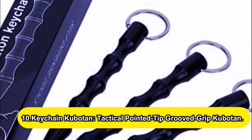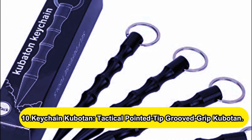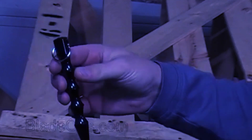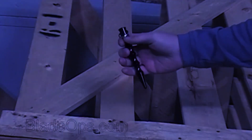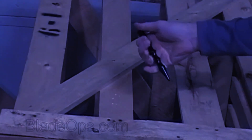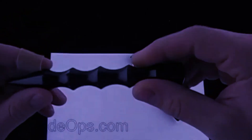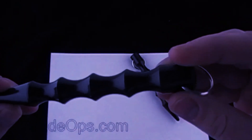Number 10: the Keychain Kubotan — Tactical Pointed Tip Grooved Grip Kubotan. While the Kubotan may resemble a gruesome vampire stake, it has a variety of non-lethal self-defense applications. Attach this lightweight metal stick to your keys for easy transportation. In the event of an attack, you can use it to strengthen your fist for punching, whip your keys at the attacker as a flail weapon, or use the Kubotan to strike your assailant's hands and joints.